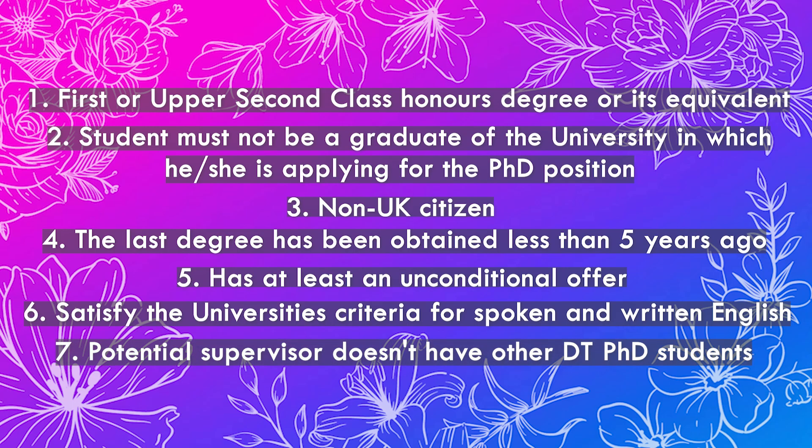Additionally, your potential supervisor must not already have other Darwin Trust PhD students. Those are not all of the selection criteria — there are many more — so if you want to know all of them, you can go directly to the Darwin Trust website and search there.